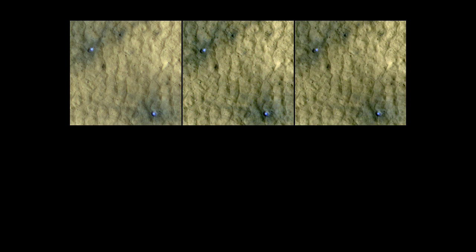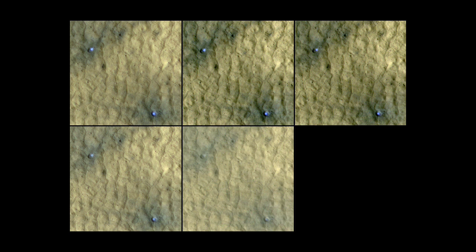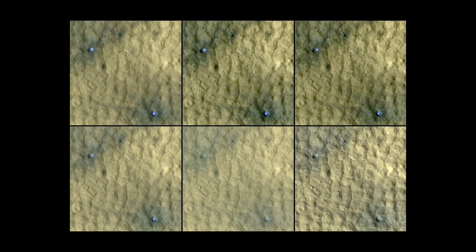HiRISE continued to take a series of images over several hundred days, and what they were actually able to do is watch how the ice disappears over time. So you take the styrofoam lid off your cooler — here on Earth the ice starts to melt, but on Mars it just turns into water vapor. And sure enough it faded away like you would expect water ice to fade away.